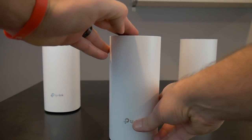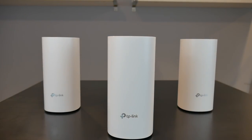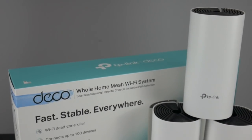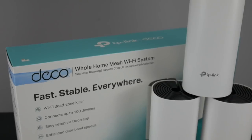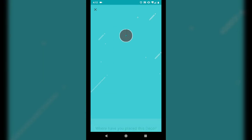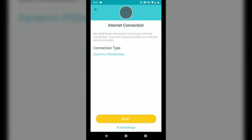Overall it's a fanless, unobtrusive, fairly subtle design that encourages you to leave the system out, which is exactly what you want to maximize Wi-Fi coverage and speed. The entire system comes in a three-piece kit designed to cover up to 5,500 square feet and connect up to 100 wireless devices.